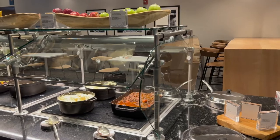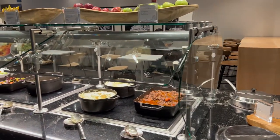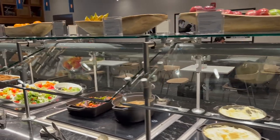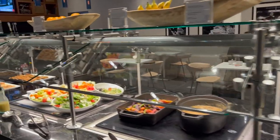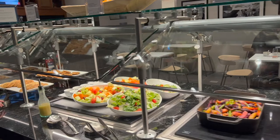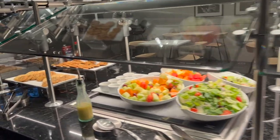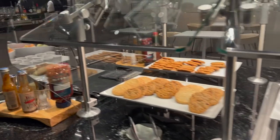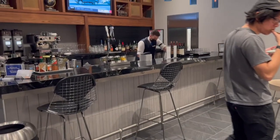The food spread was quite comprehensive as usual — some entrees, some sides, fruits that we usually steal for the flights, a salad bar which I always take advantage of, and sweets that we also steal for our flights. With all of the American Express lounges there is an open bar, so free alcohol, but don't forget to tip your bartender.